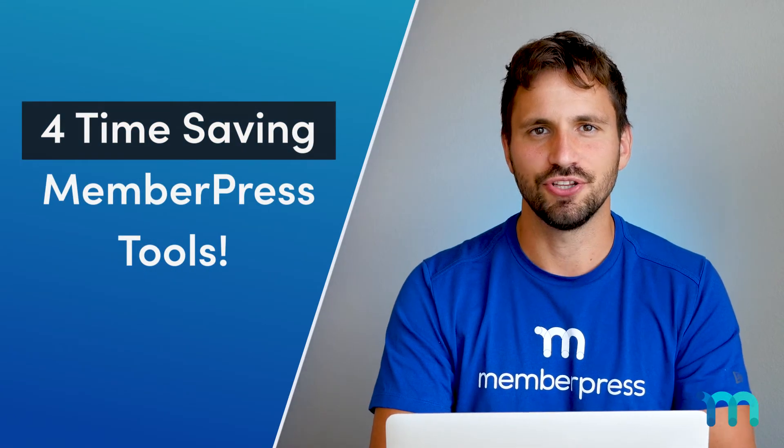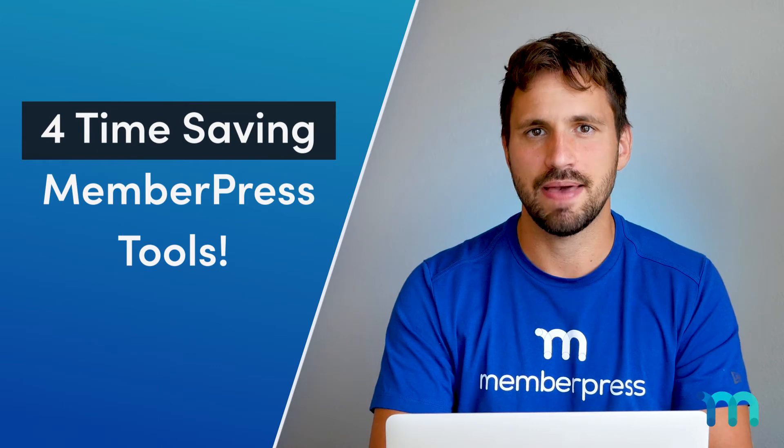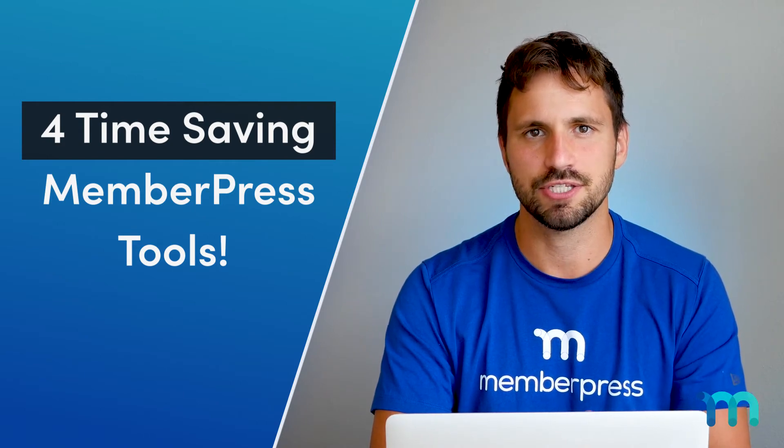Hi everyone! Are you ready to start loading your membership site with amazing content, but aren't sure you'll have enough time to do it all on your own? As you'll soon find out, a lot goes into managing a membership site. So let's check out the top four ways MemberPress can help save you time and keep your site running smoothly.